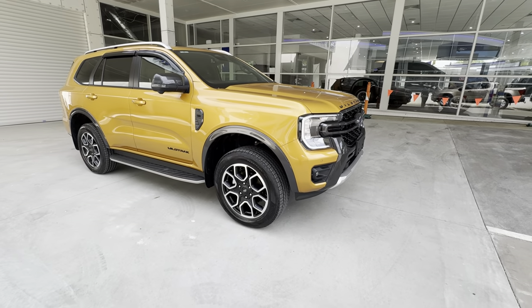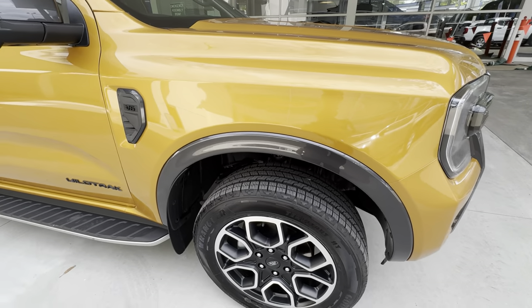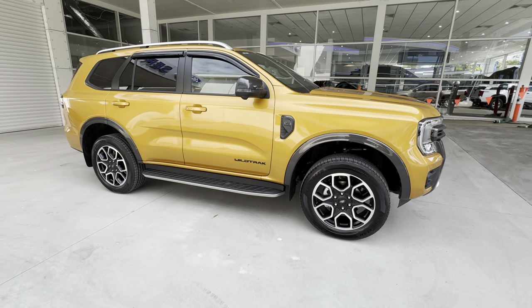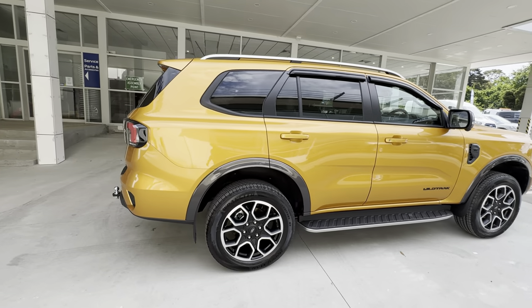Front and rear sensors and 360 cameras are standard. We also get these dark gray colored wheel arches as opposed to the standard ones, and 20-inch alloy wheels are standard. You can also have the option of 18-inch wheels with all-terrain tires as a no-cost option, as you can with the Sport and the Platinum.